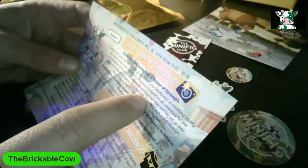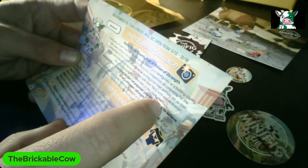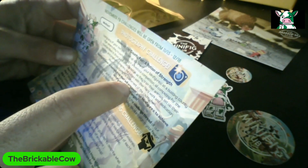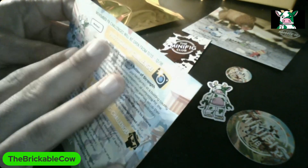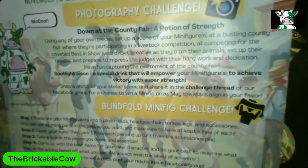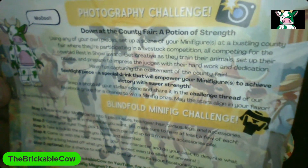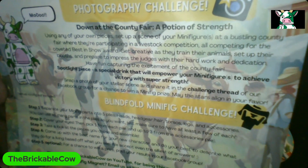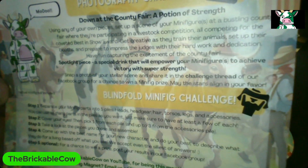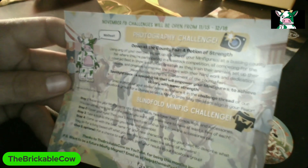Get creative as they train their animals, set up their booths, and prepare to impress the judges with their hard work and dedication. Have fun capturing this experience of the county fair. Now, this challenge is for a Facebook group, but I'm putting this challenge out there to all of you who watch this. Please — if you get inspired to do a small booth or something for the county fair, tag me in that photo. I want to see this. I want to potentially bring it up on Cliffy and my show, Clicking and Breaking, and show everybody how they inspired me. I love this challenge. I'm even going to partake in the challenge myself.